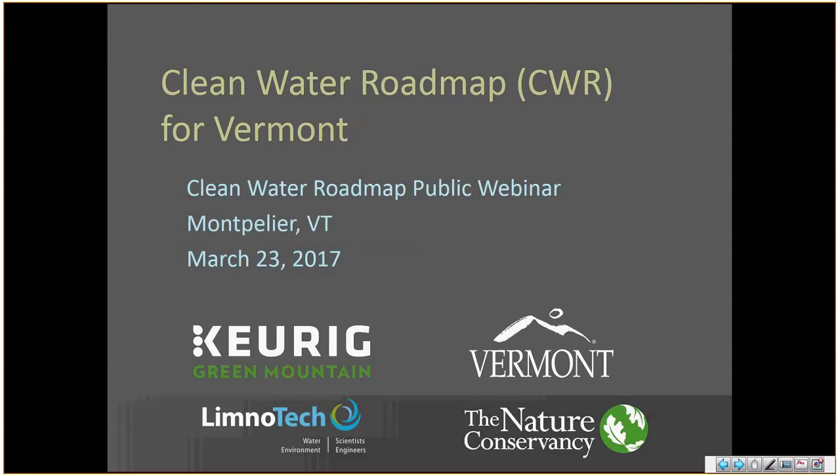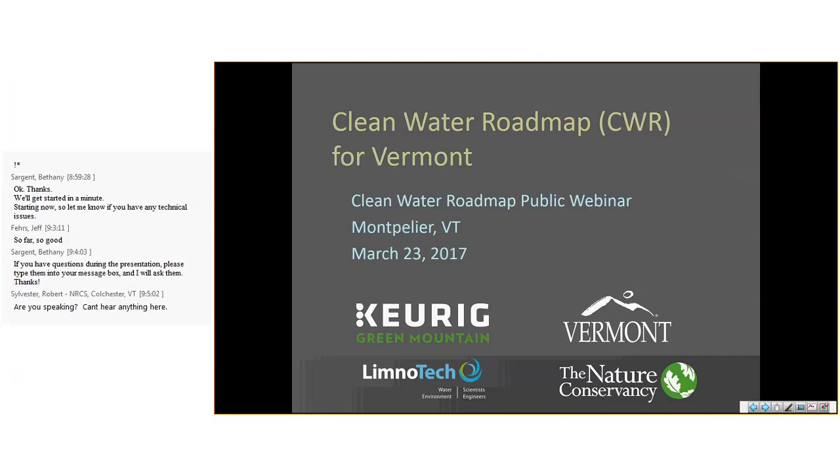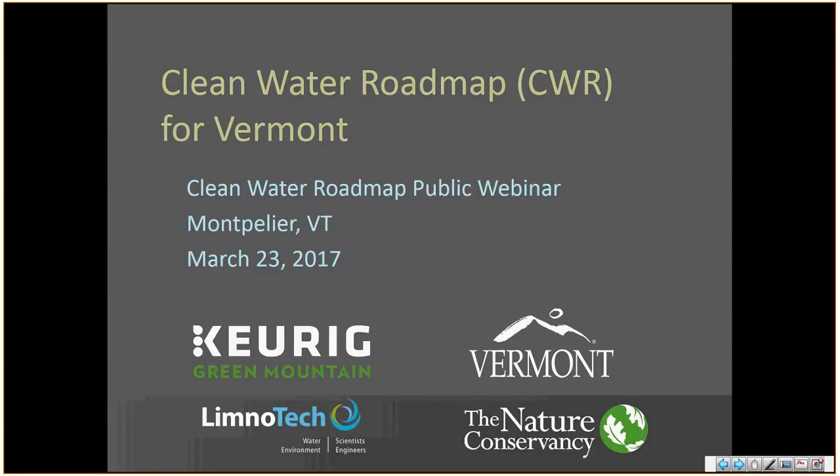My name is Todd Retter. I'm here representing Limnotech along with Derek Schlee. We'll be tag-teaming a bit on the demonstration this morning. Limnotech is a water science and environmental consulting firm, headquartered in Ann Arbor, Michigan. Our involvement stemmed from sustainability work we were doing with Keurig Green Mountain out in Vermont several years ago. We got brought into the discussion when Neil and other folks at DEC identified a need for tools to help with the tactical basin planning. Eventually this turned into the Clean Water Roadmap for Vermont, which we're presenting and rolling out today.